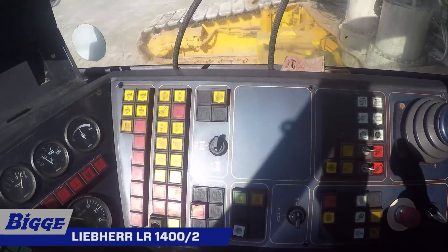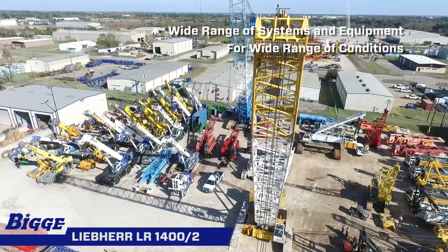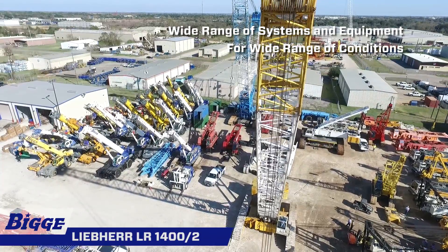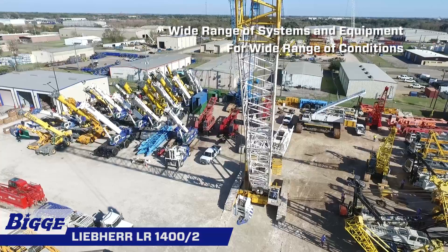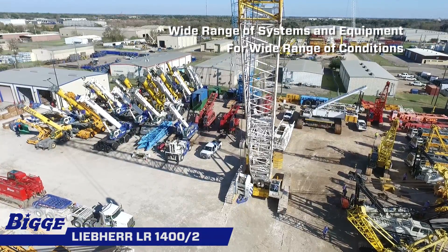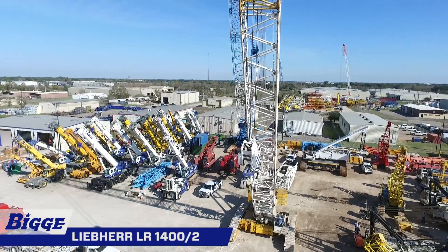From the wind industry and heavy loads to hoisting with enormous radii, Liebherr crawler cranes have a wide range of systems and equipment options. Sophisticated crane concepts ensure that they are economical and efficient in a wide range of conditions. Technologies with enhanced operating features produce top performance day after day.